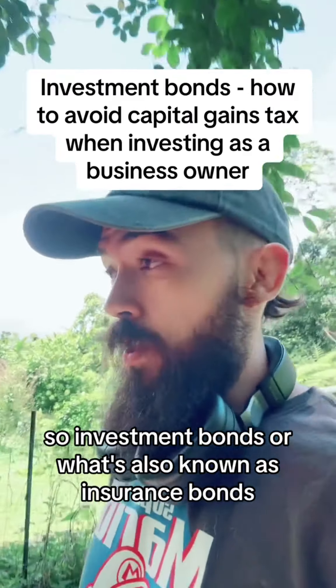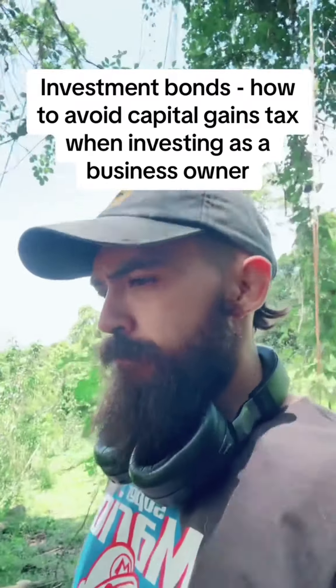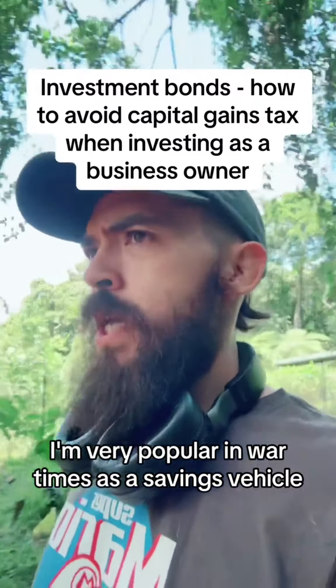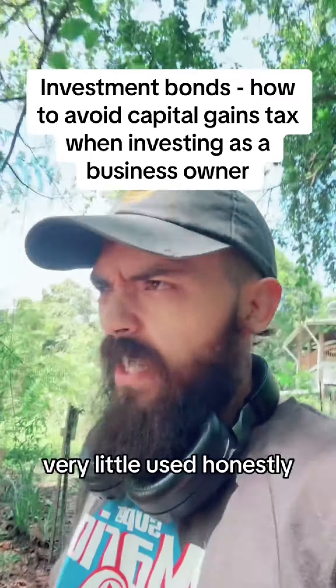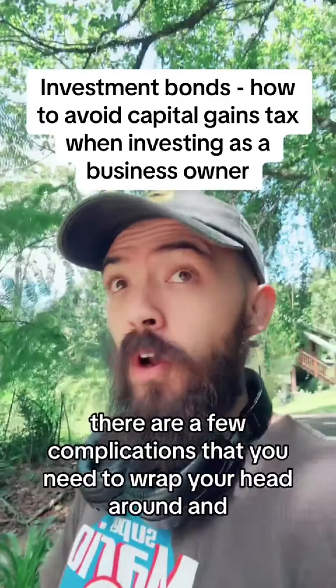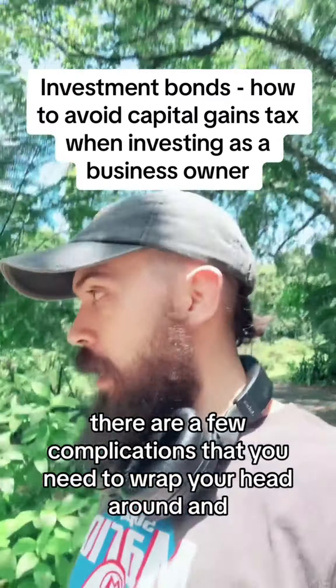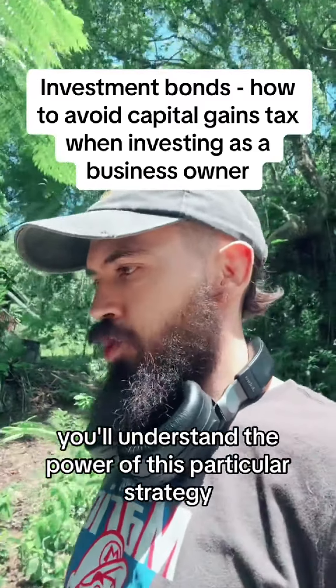Investment bonds, also known as insurance bonds, have been around for a very long time — we're talking hundreds of years. They were very popular in war times as a savings vehicle, but these days they are very little used, honestly. Most people don't understand how they work. There are a few complications you need to wrap your head around, but once you understand them you'll understand the power of this strategy.